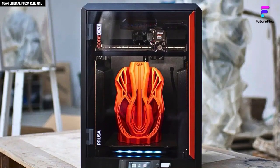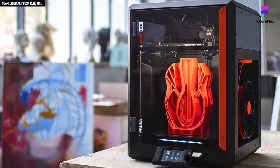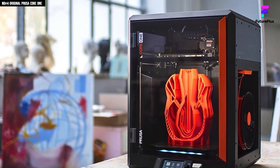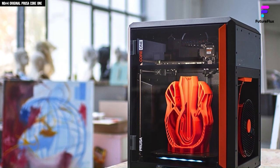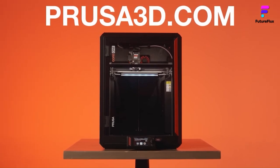The Core 1's upcoming MMU3 multi-material upgrade promises even greater versatility. Until then, it remains a go-to business printer — dependable, adaptable, and consistently ready to deliver professional-quality prints.